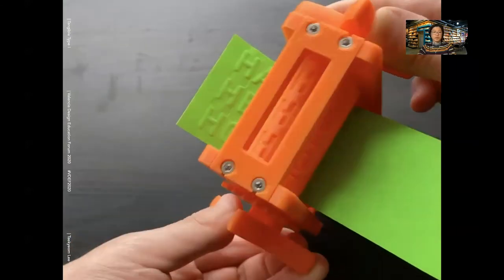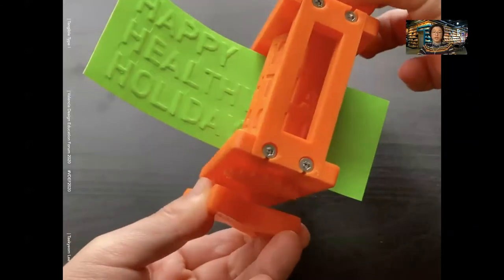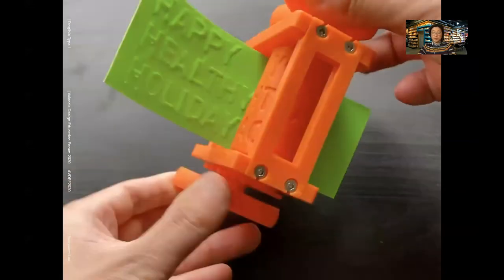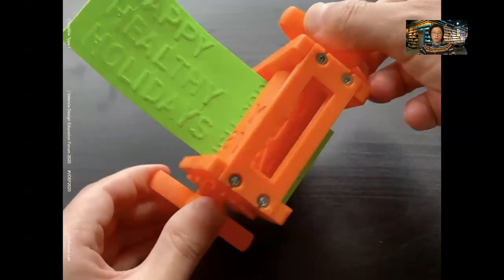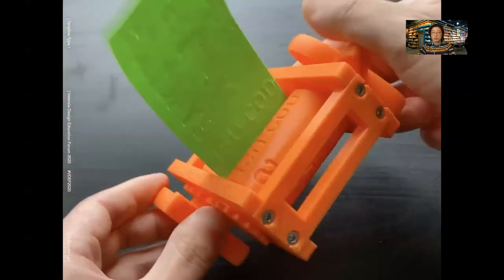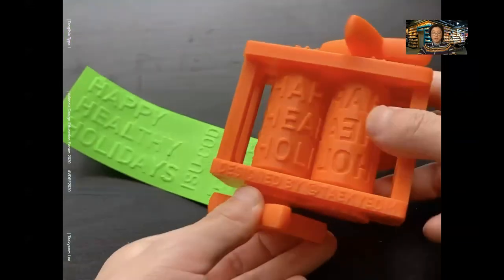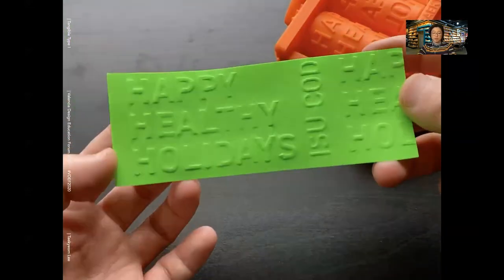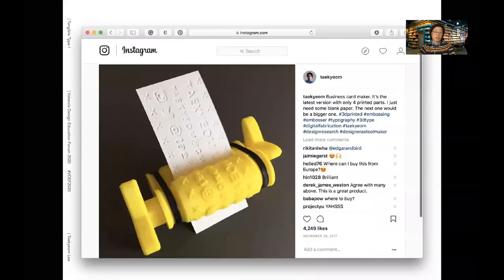Unlike today's digital printing, the embossing process involves a rich, tangible experience, which is more intuitive, fun, and memorable. As a user turns the wheel, they can fully interact with the device — they can see the process and feel the paper being bitten as they turn the handles. This is my business card maker. I can print my business card anywhere, anytime, without ink.